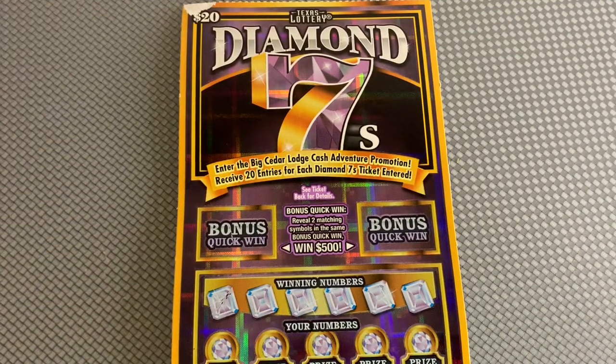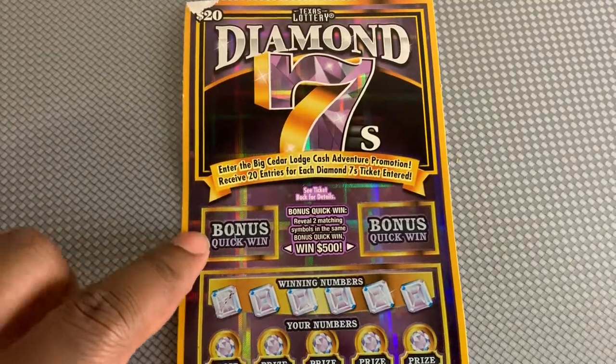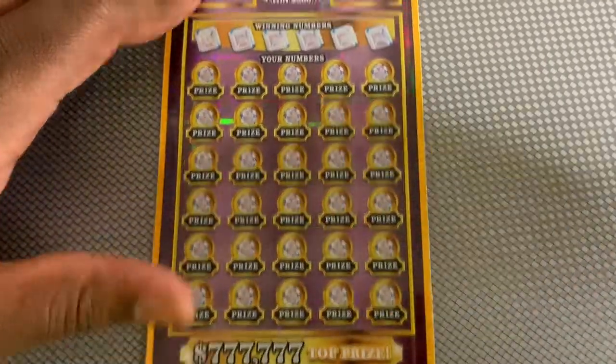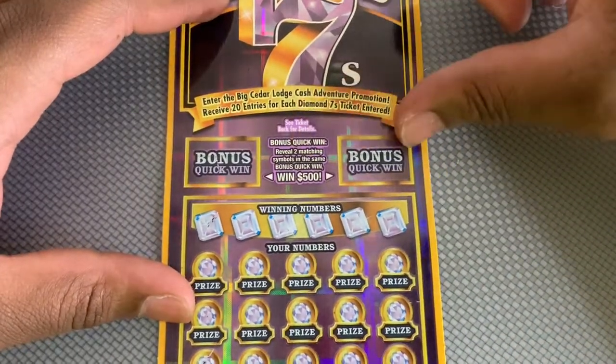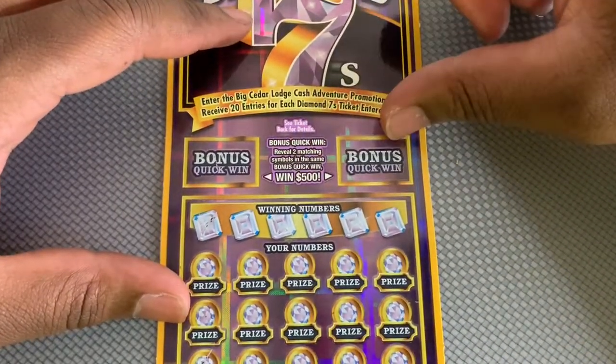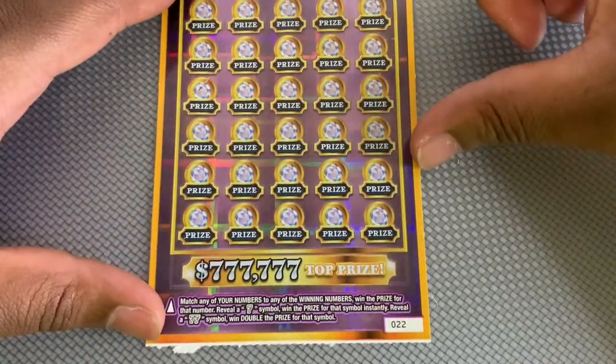Hello everybody, I got a one ticket I'm gonna scratch today - it's the $20 Diamond Sevens ticket, ticket number 22. Let's see, we got the bonus quick win area up top - you can win $500 if you get two matching symbols. And matching numbers at the bottom: we get a seven, it's out of win.